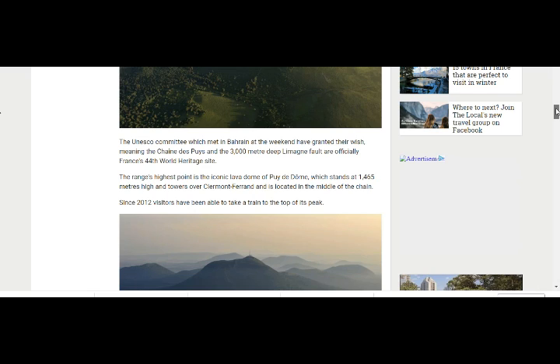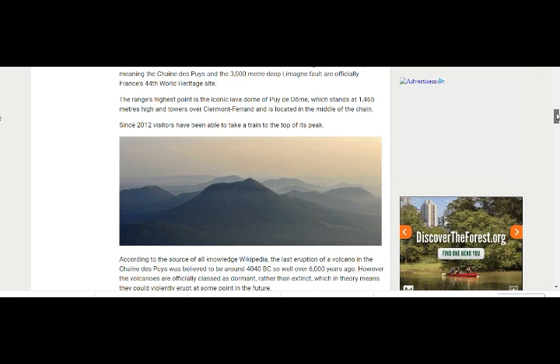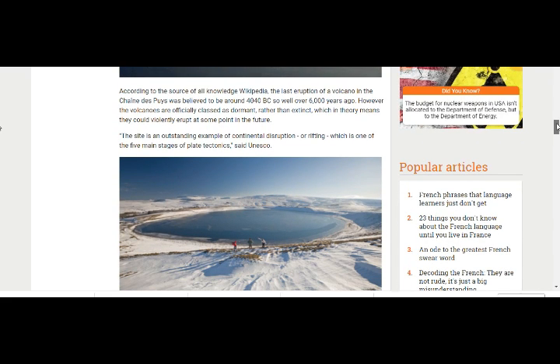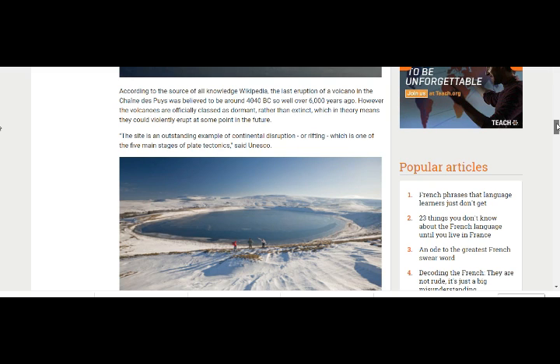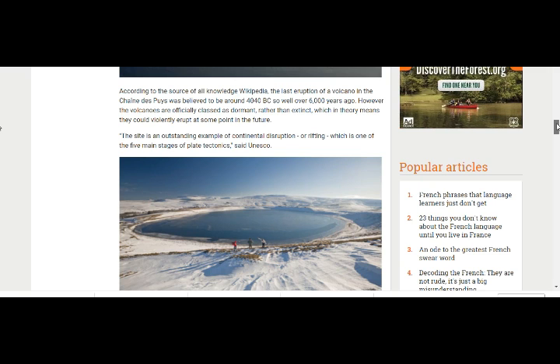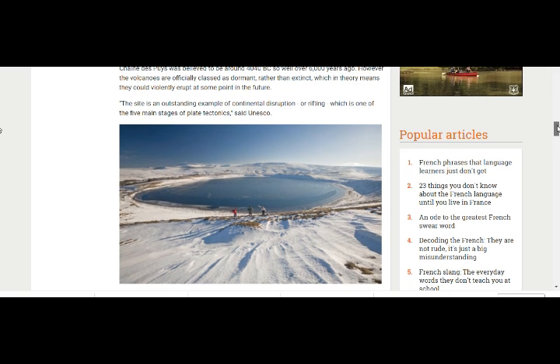The range's high point is the iconic lava dome of Puy de Dôme, which stands at 1,465 meters — about 4,800 feet — and towers over Clermont-Ferrand in the middle of the chain. Since 2012, visitors have been able to take a train to the top. The last eruption in the Chaîne des Puys was believed to be around 4,040 BC — over 6,000 years ago — but the volcanoes are officially classified as dormant rather than extinct, which means they could violently erupt at some time in the future.